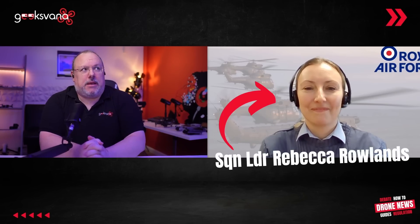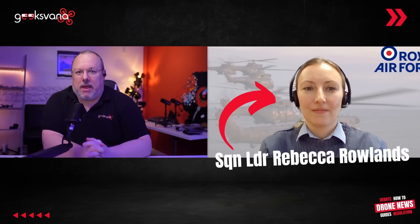We're joined today by Squadron Leader Rebecca Rowlands. Thank you for joining us. Thank you for having me. It's a really good opportunity to increase awareness and put some information out there about military low-flying, so really pleased to be here. Could you just very briefly explain what your role is within the RAF? I'm a helicopter pilot by background, but I'm currently working in flight safety. And among other things, one of the areas that we're looking at is the risk of mid-air collision between a drone and a military aircraft.